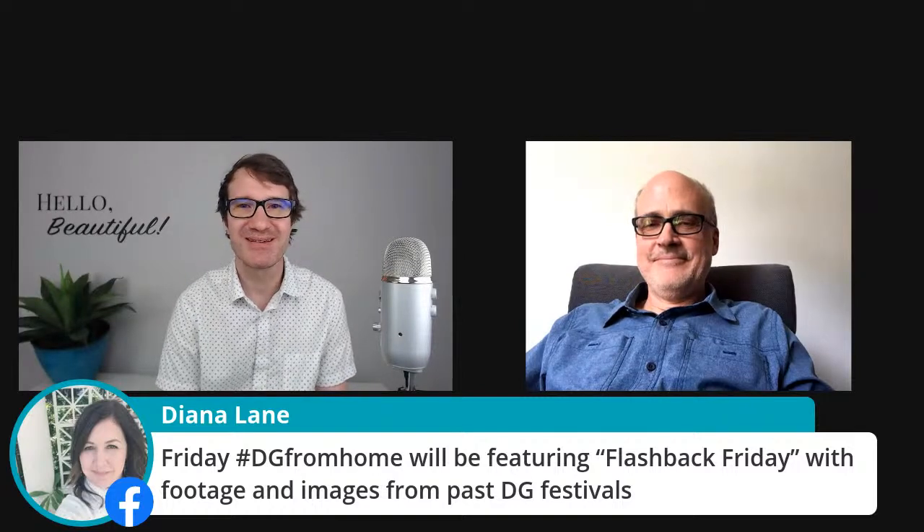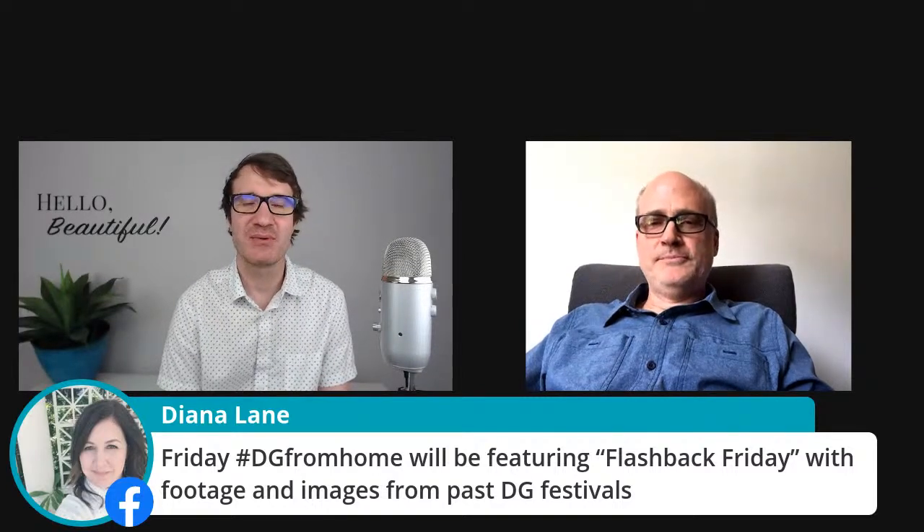DG at home will be featuring Flashback Friday. That'll be awesome. Just want to thank you guys for all your input and support.